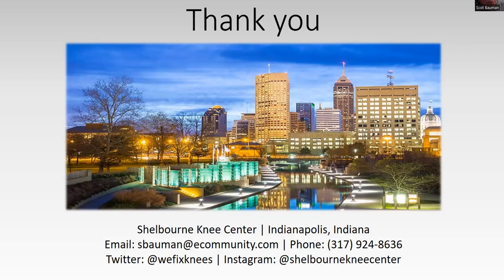In closing, thank you to Dr. Shelburne and Scott for sharing their experience and history. This is an important perspective for everyone — what is achievable when you focus your energy on what's important. If there are further questions, they are very accessible and would be happy to follow up.